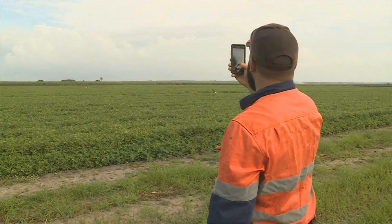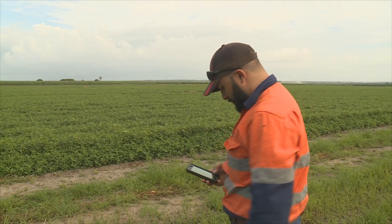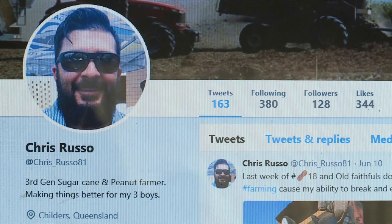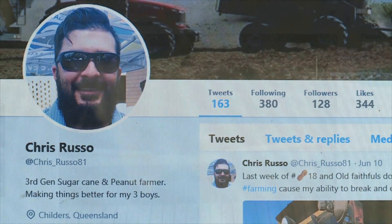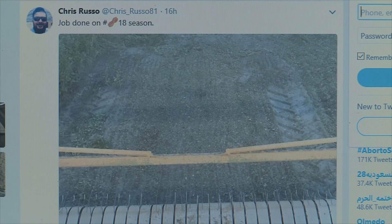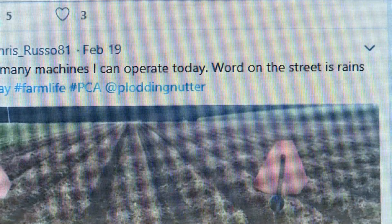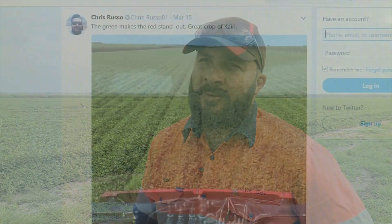With a new generation comes new ideas. Keen to get the message out about what's happening on their farm and share ideas worldwide, the younger Russos are taking on social media platforms like Facebook and Twitter. It's great to share what we're doing on the farm and show how we're going forward — people are now asking where their food comes from, and we've got the platforms there to show exactly what we're doing.